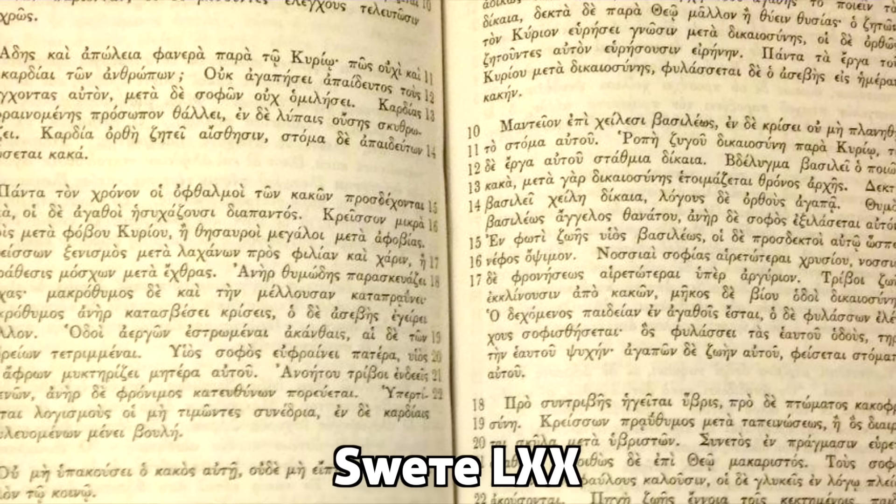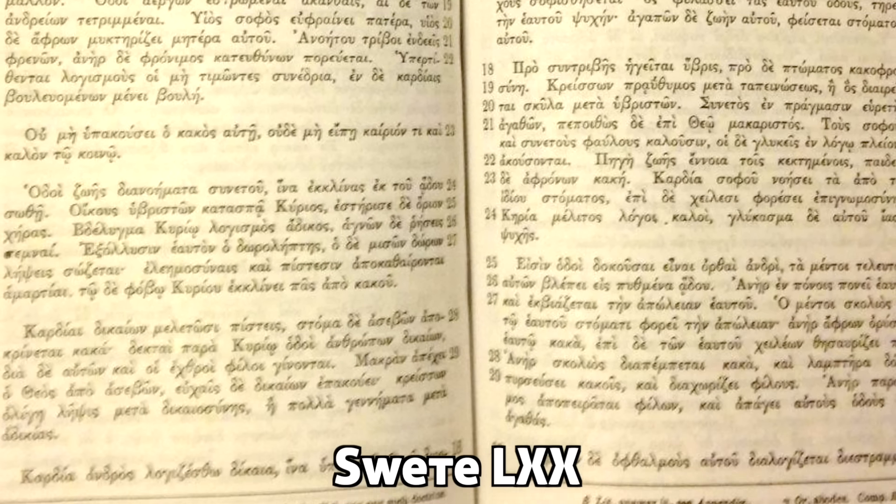These editions are called critical editions and they have an apparatus. When there's a part where the ancient manuscripts differ — Sinaiticus may say this, Vaticanus may say this, Alexandrinus may say this, Aquila may say this — the compilers put a little note telling you what manuscripts say what. Using that apparatus, students of the Septuagint can study the text in minute detail. The other approach is called the diplomatic approach: you take the best whole manuscript available — most would say Codex Vaticanus — and translate that, looking to other manuscripts only to fill in gaps.